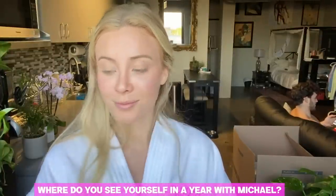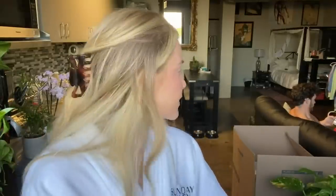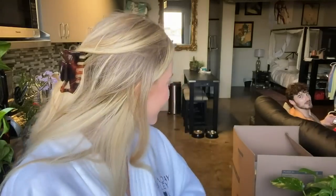Someone asked where I see myself in a year with Michael. I plan on being with him for the rest of my life. We plan on owning a few homes and some apartment complexes — I'd love to be able to rent out a unit to one of you guys, how cool would that be? I personally want to invest all my money into long-term goals like real estate and long-term investments that keep growing.